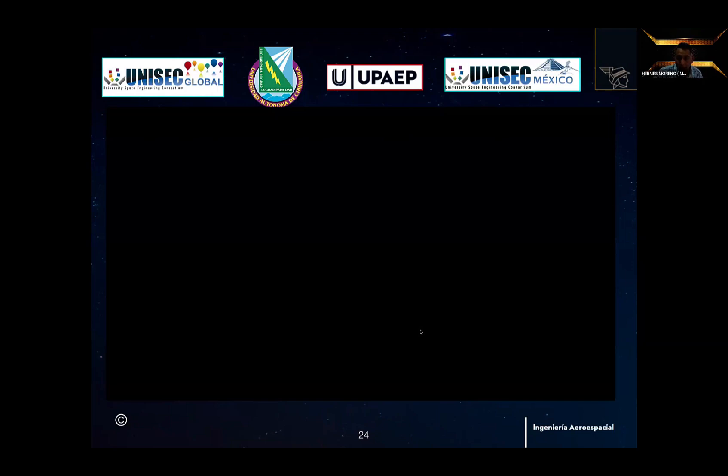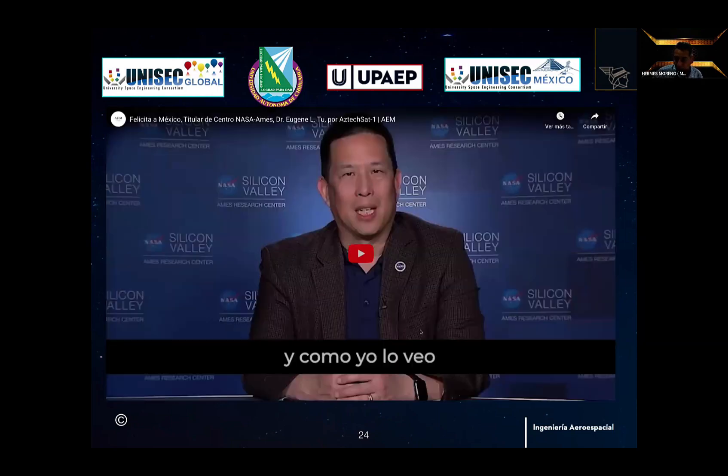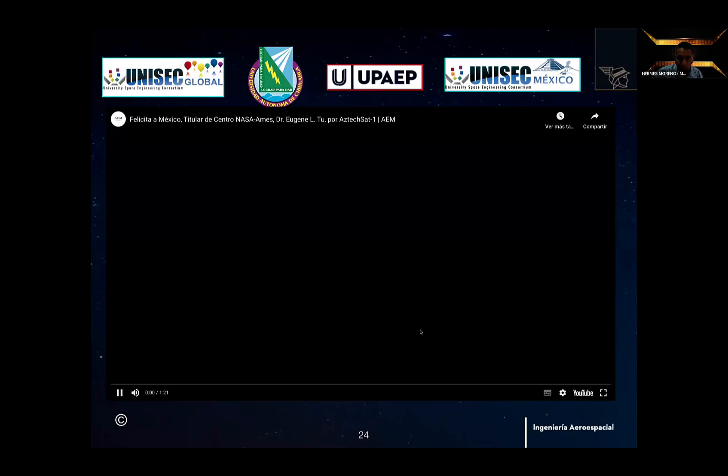And finally, I'm going to show you a video. It's very interesting for us and for our university.